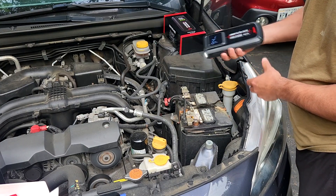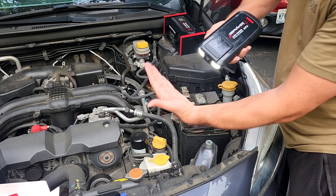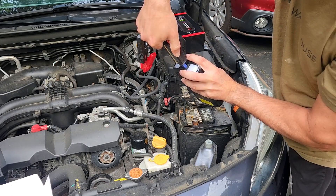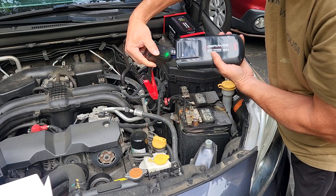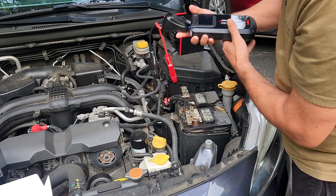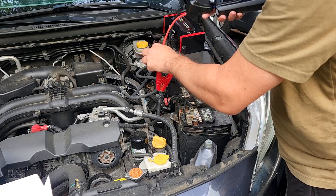This is perfect for 12 volt car owners. You could easily store this in any car and have reliable jumper capabilities no matter where you are, and it even has USB cables.